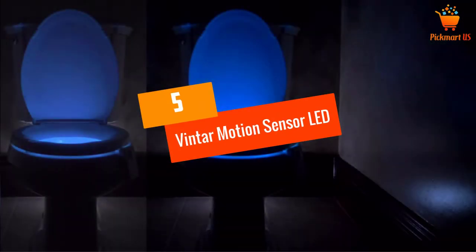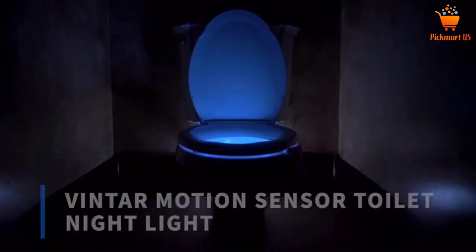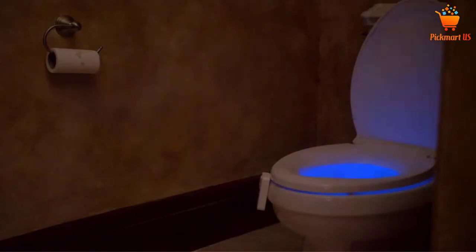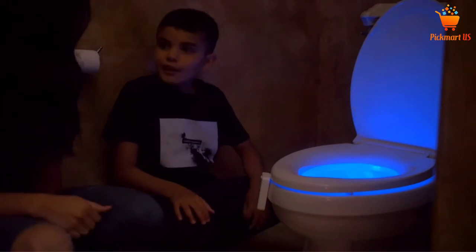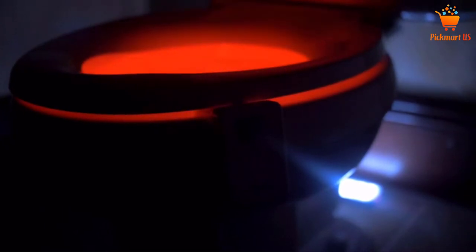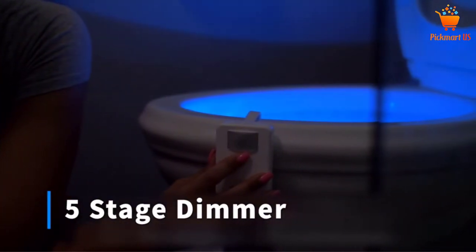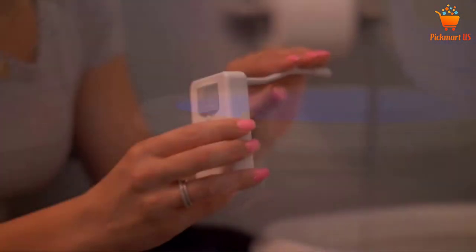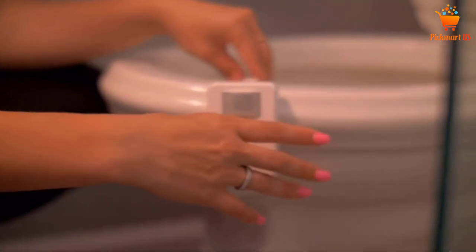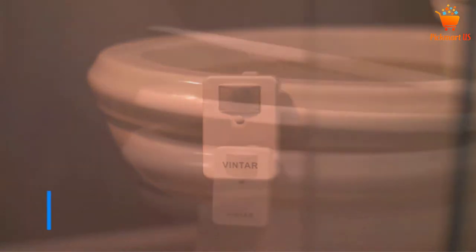At number 5: Vintar Motion Sensor LED Toilet Night Light. Thanks to the motion detector, this lamp comes on automatically when a person comes in and goes out when the person leaves. The LED toilet light works via a cleverly integrated motion sensor. If it detects movement, the WC light switches on automatically. It lightens the bowl for a total of 2 minutes after the last movement has been registered. Then it turns off again, so that no unnecessary energy is consumed. You can either choose between 8 different light colors or the rotation between all.